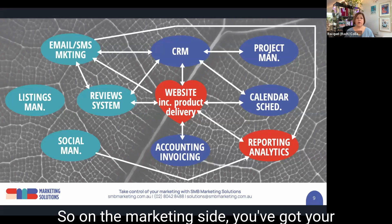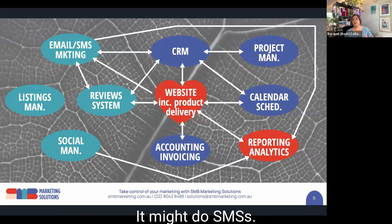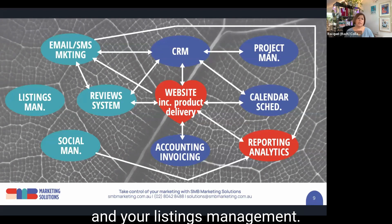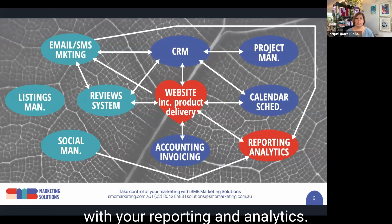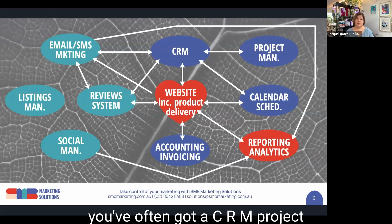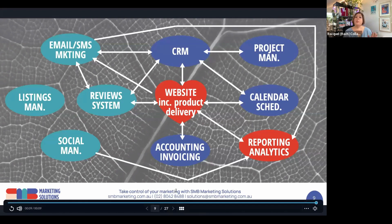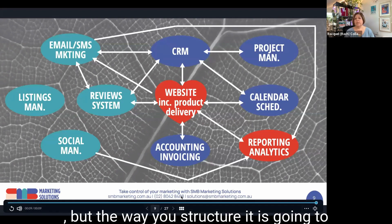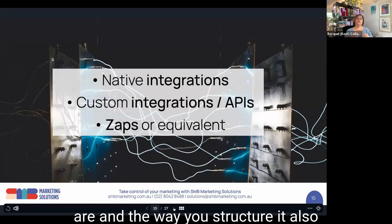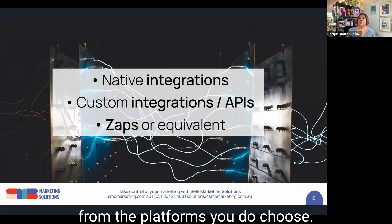On the marketing side you've got your email marketing system, which might do SMSs, plus review systems, social media management tools, and listings management. All systems need to be integrated with your reporting and analytics. On your operations side you've often got a CRM, project management tools, calendar tools, and accounting and invoicing. But the way you structure it depends on what your actual requirements are and what is on offer from the platforms you choose.